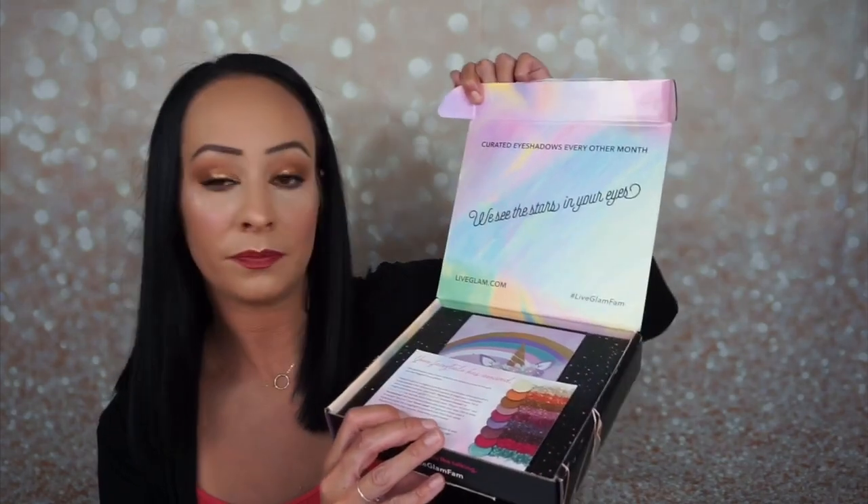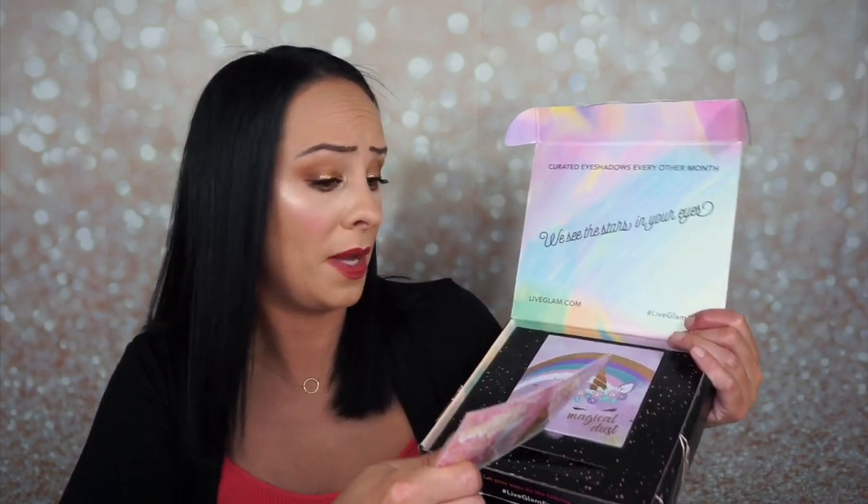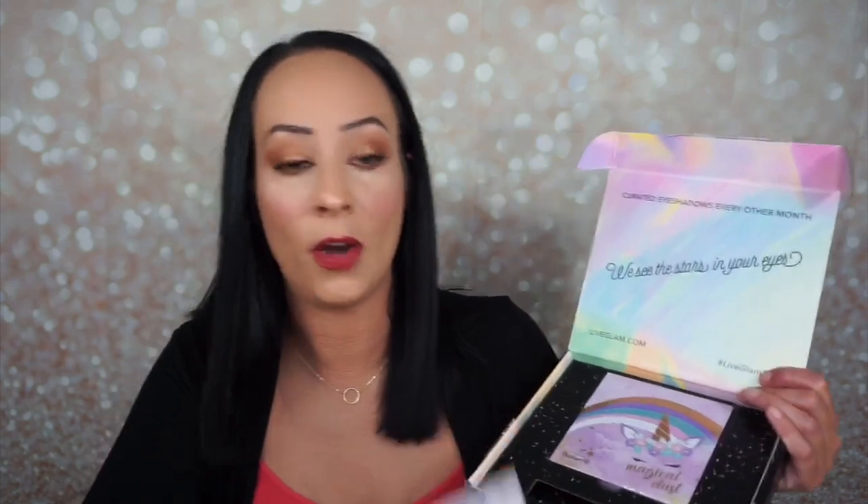I've been getting the subscription Shadow Me for about four months and I just never show you guys the eyeshadow palettes — probably because I just don't think they're all that great. But I did get the August box. This is a $19.99 subscription and you get one eyeshadow palette every other month. It says 'we see the stars in your eyes, curated eyeshadows every other month.' Inside the box you get a card that talks about the eyeshadow palette. This is by Live Glam and I'm assuming this is the August box because it came in August.